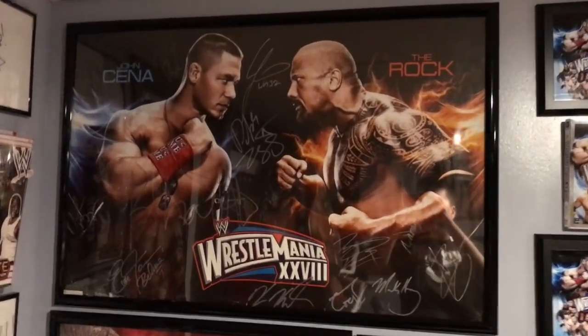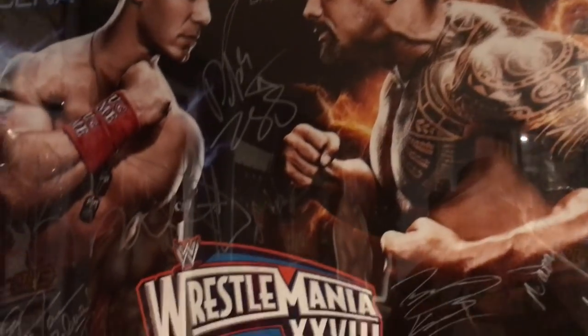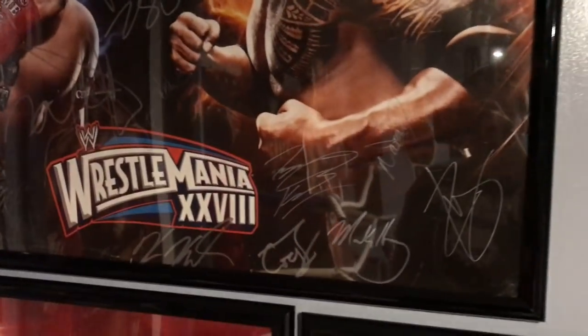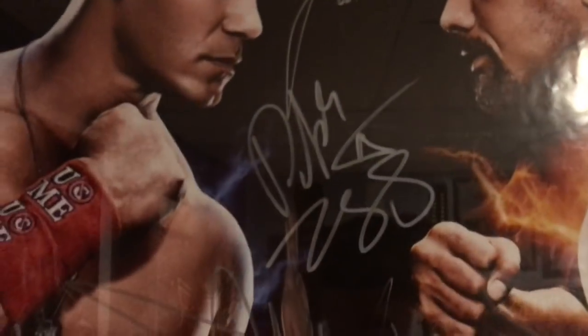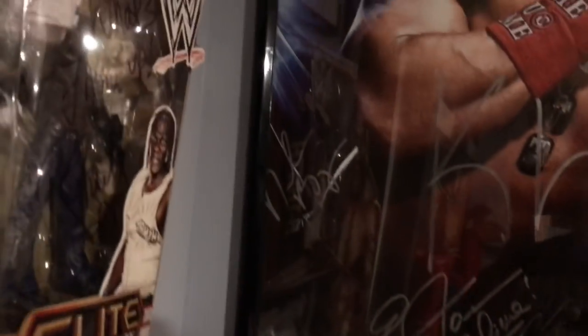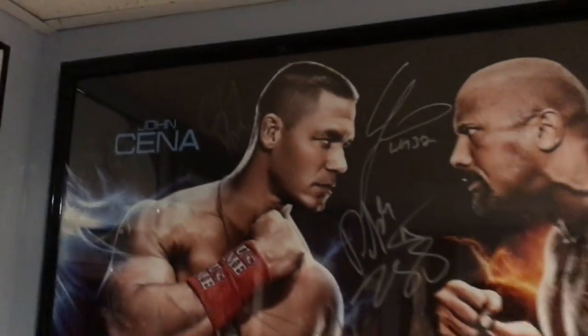Starting on this wall — you guys have seen these before if you're not new to my channel — we have the WrestleMania 28 poster, my first ever WrestleMania. Really cool stuff, just have a lot of big names on there like Chris Jericho, Dolph Ziggler, John Cena right there, Mark Henry, Zack Ryder, Daniel Bryan. How did I forget the GOAT — CM Punk's up there too right next to John Cena.